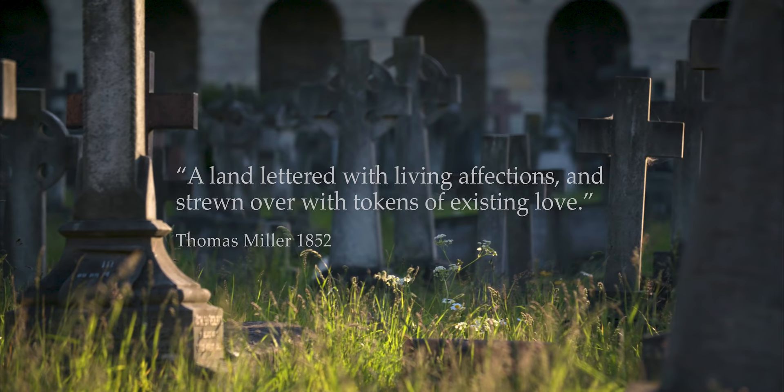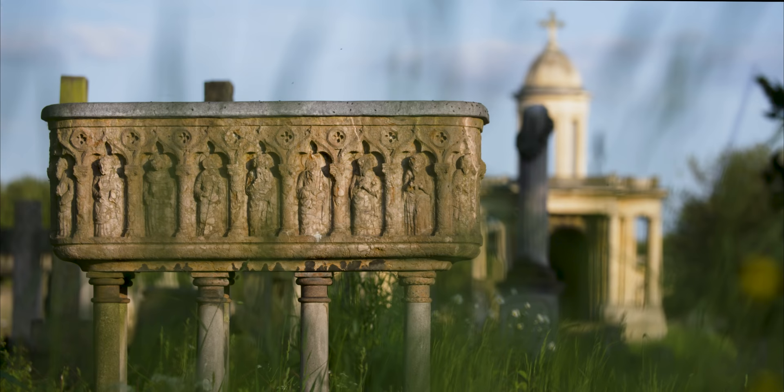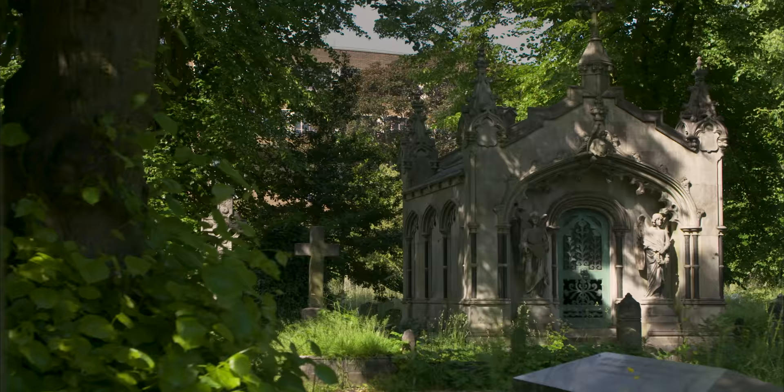Commemorating loved ones was important to the Victorians. A monument was vital and Brompton Cemetery boasts around 35,000 of them. Many of the most eye-catching are on the Central Avenue, where they're sure to be seen.